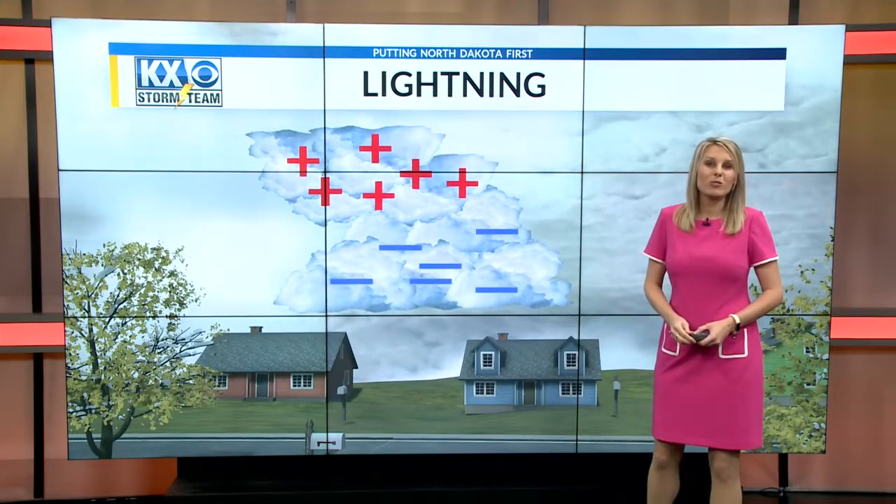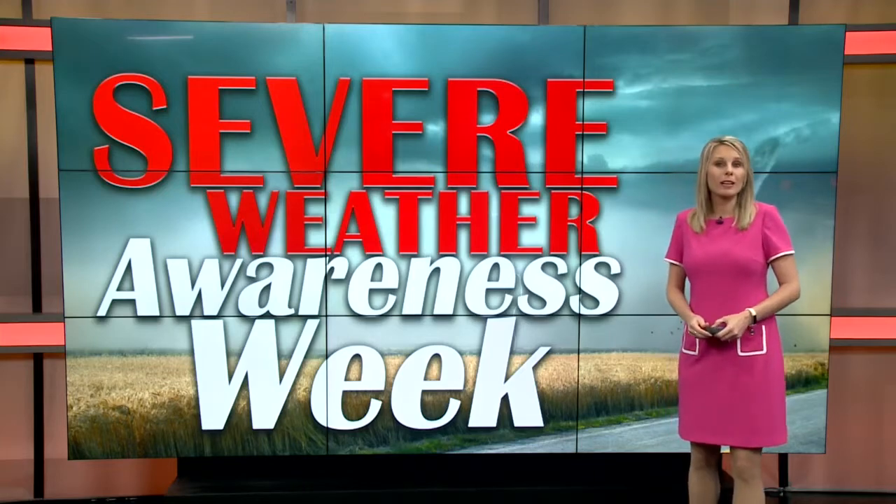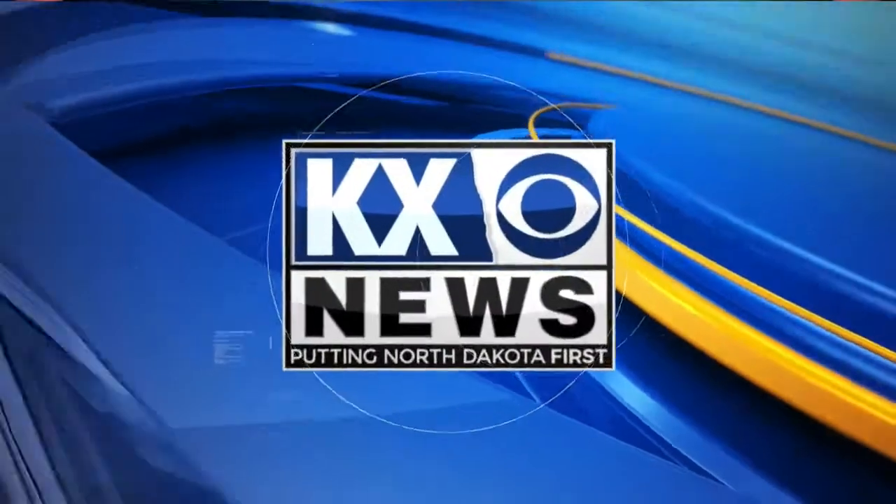Positive lightning can also strike 15 miles away from a storm. So it is very important to heed the warnings of storms. Because if you survive a lightning strike, the chances are very high for lifelong neurological damage. Dangerous stuff. Thank you, Amber.